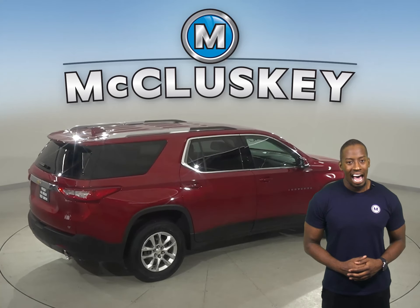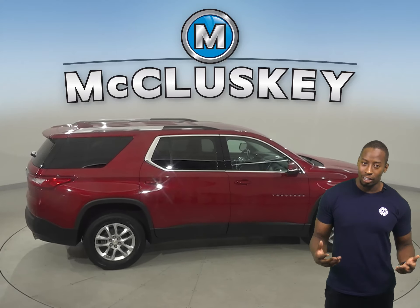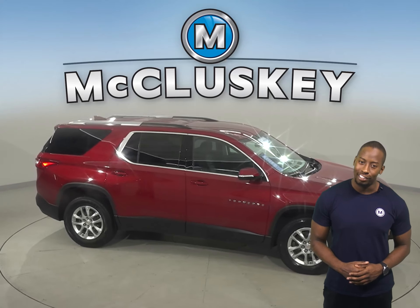This Chevrolet Traverse has OnStar access. With an OnStar subscription, you'll have all the available OnStar features.